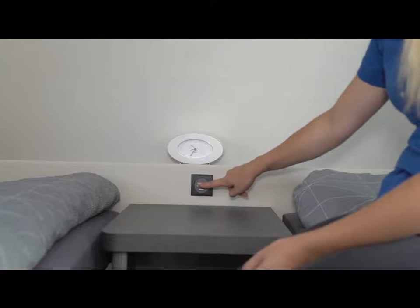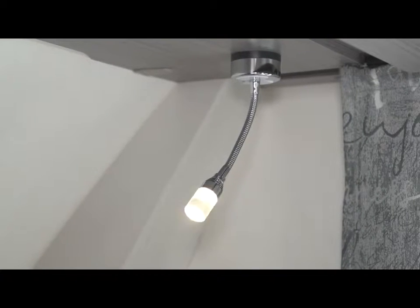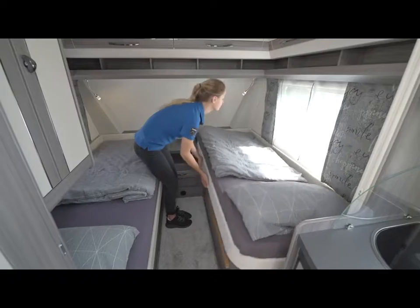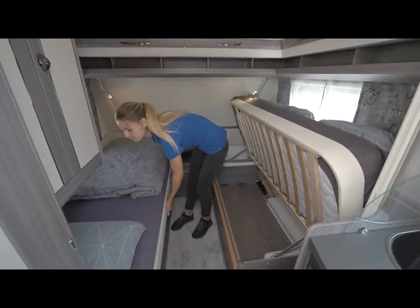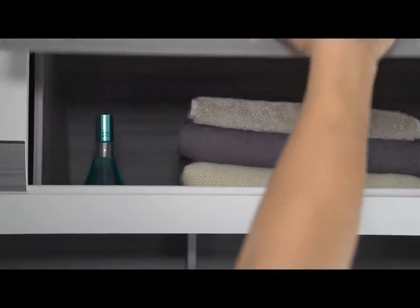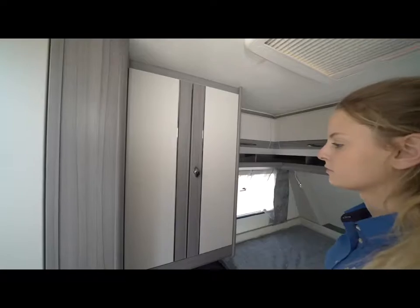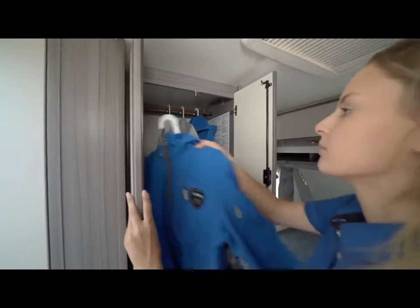The bedroom features circumferential wall units above the beds and lighting that can be controlled directly from the bed via a touch light switch. The modern gooseneck lamps serve as perfect reading lights. The generous storage spaces under the single beds are easily accessible thanks to the folding mechanism, and there is plenty of space for linen and clothes in the wall units and the large wardrobe. Jackets, blouses, shirts, and more can be kept ready to wear by hanging them on the clothes rail.